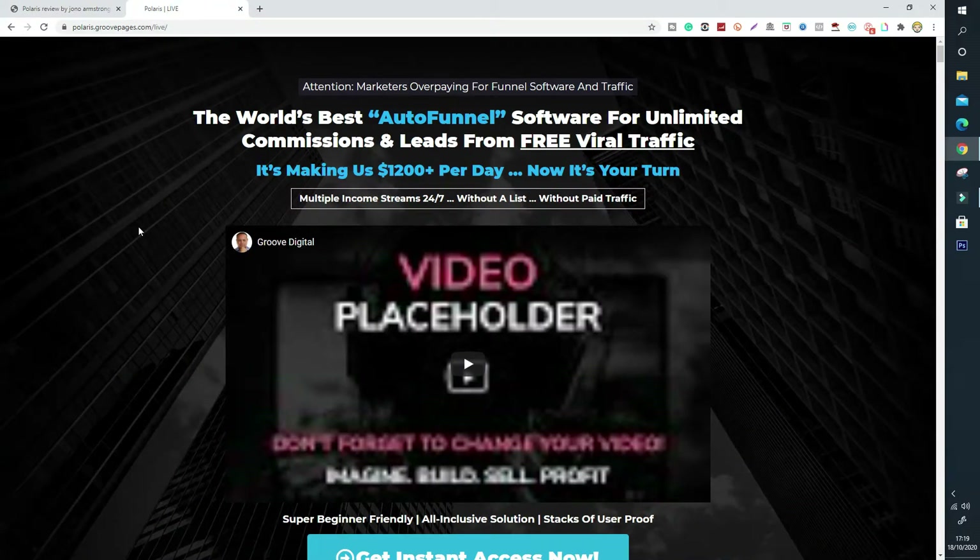So, attention marketers overpaying for funnel software and traffic. Jono Armstrong has put together Polaris — it's like a LeadPages-style software that helps you put together funnels. It's billed as the world's best auto funnel software for unlimited commissions and leads from free viral traffic. So this is a viral traffic system and he's also included traffic training. It's making them $1,200 per day and now it's your turn — he's going to show you how you can make money using this piece of software. You can have multiple income streams 24/7 without a list, so you don't need to spend lots of time building assets — you can just jump in and start making profits. You don't need any paid traffic; you can do this with completely free viral traffic.